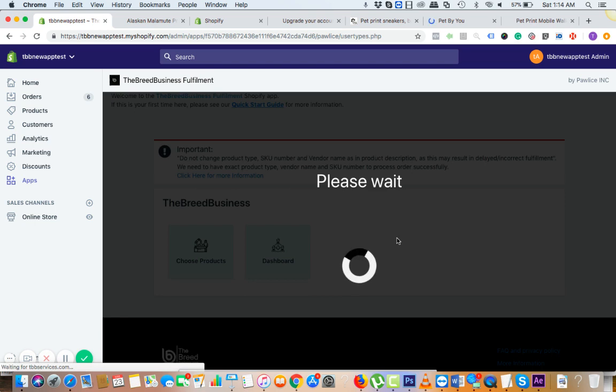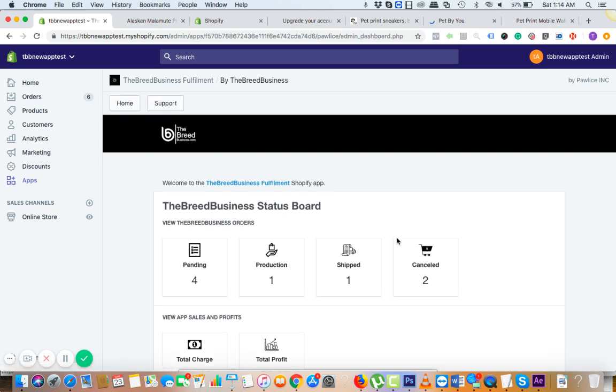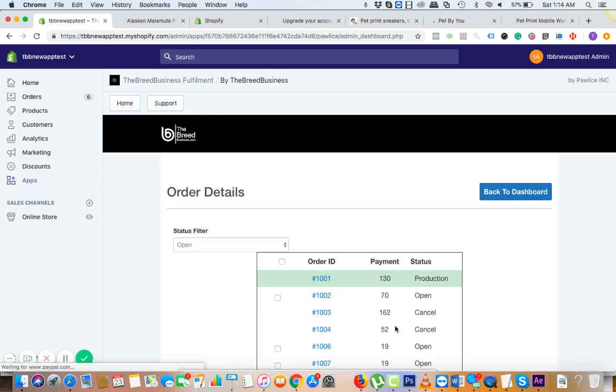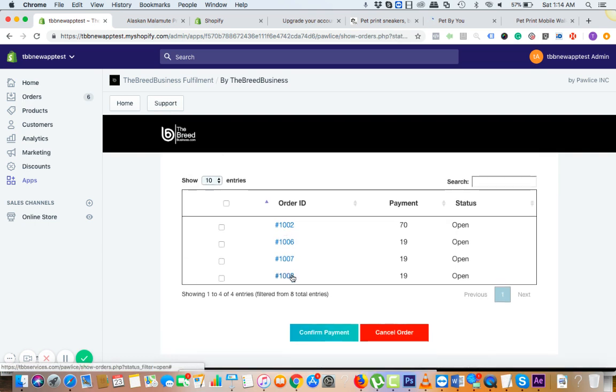By the time you see this there will be interface changes. This is the dashboard. Once you get a sale, you're going to see it in the pending section.